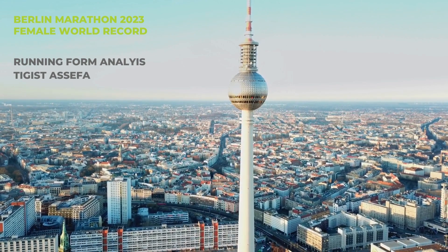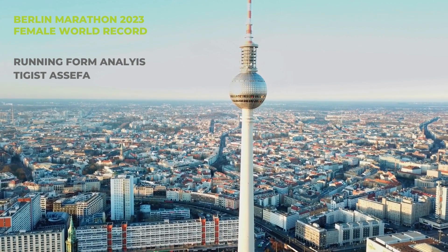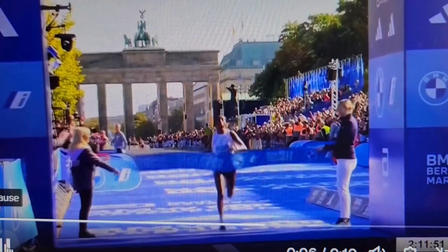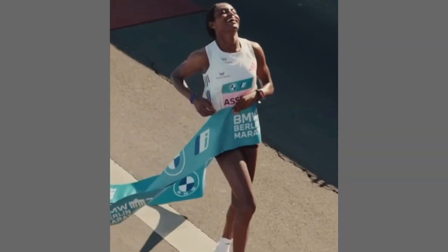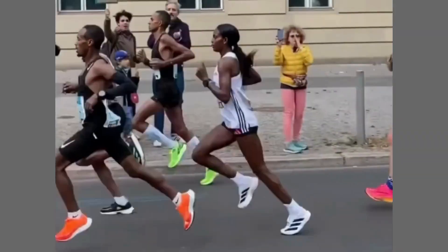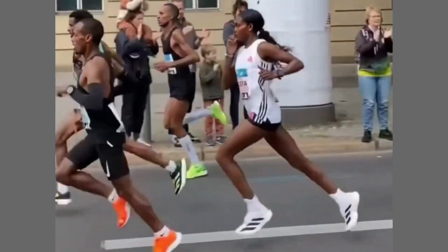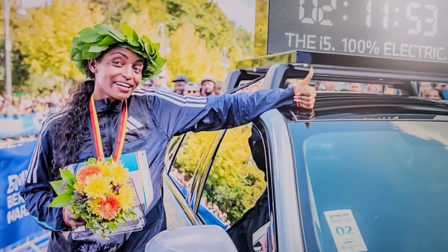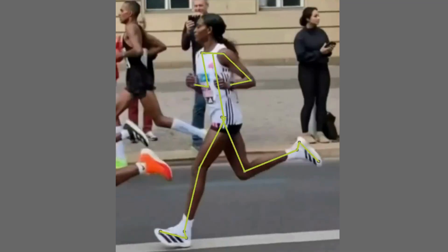In the 2023 Berlin Marathon, Tigist Asefer finished faster than any other woman ever before. Less than 2 hours and 12 minutes after the gun went off, she made it across the finish line, obliterating the previous world record by over 2 minutes in a time of 2 hours, 11 minutes and 53 seconds. In this video, we will analyze her running form.